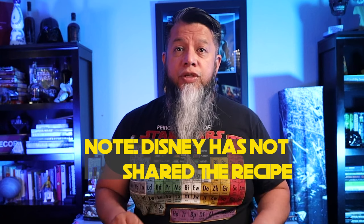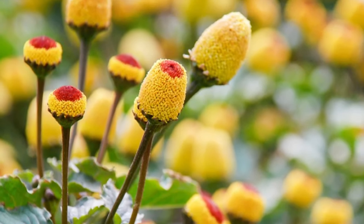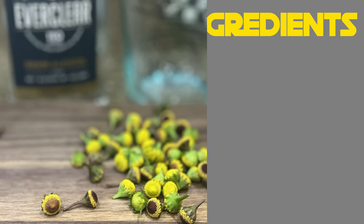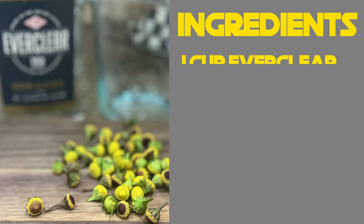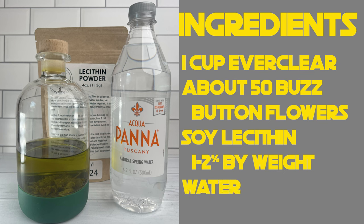Let's get to making a Fuzzy Tauntaun Old Fashioned. It does require a little bit of science, prep time, and pre-planning, and also requires a few things not found in every kitchen. Disney has not shared this recipe, so I gathered and adapted it to fit an old fashioned using a few recipes I found online — I'll leave links below. First, we need to make the buzz foam. The ingredients are: one cup Everclear, about 50 buzz button flowers, soy lecithin at one to two percent by weight, and water.